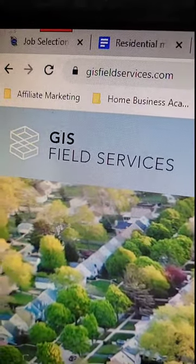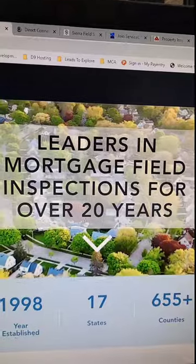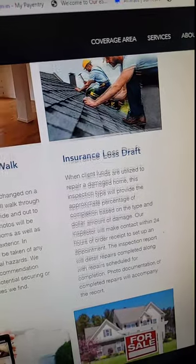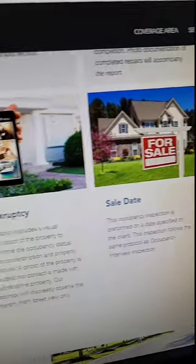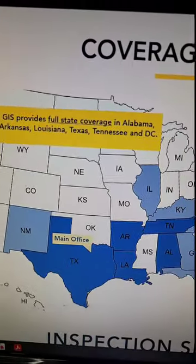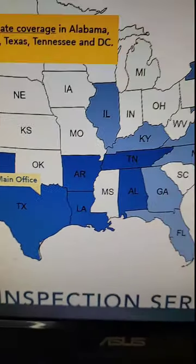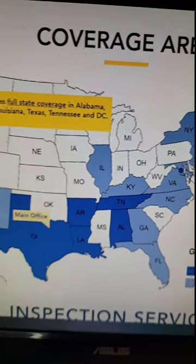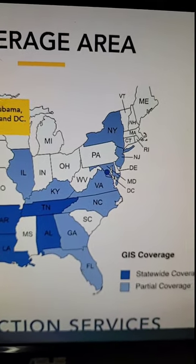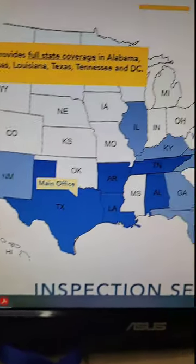For regional companies, we have GIS Field Services. They say they are the leaders in mortgage field inspections for over 20 years. They do occupancy inspections, interior vacant walkthroughs, insurance loss drafts, sale date inspections, bankruptcy inspections, and disaster inspections. They cover 17 states — the dark blue areas on the map are full coverage, and they are based in Texas. The light blue areas are only partial coverage, mostly on the eastern seaboard, the south, and also Illinois.